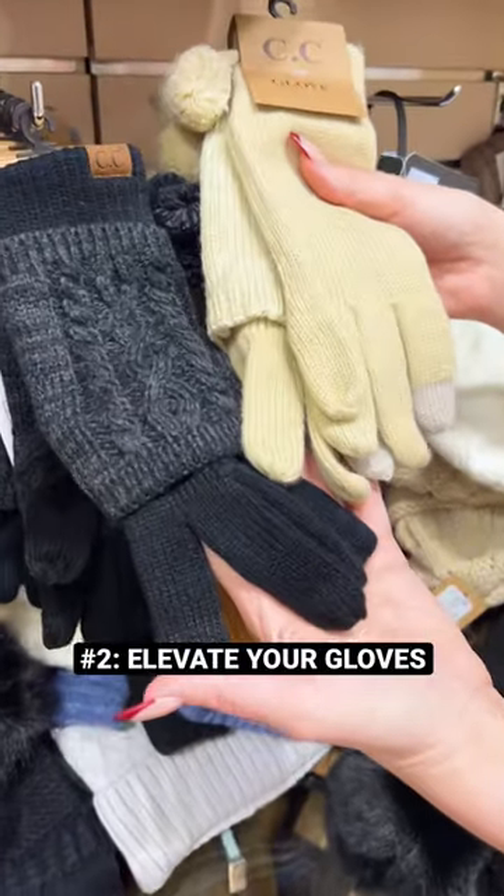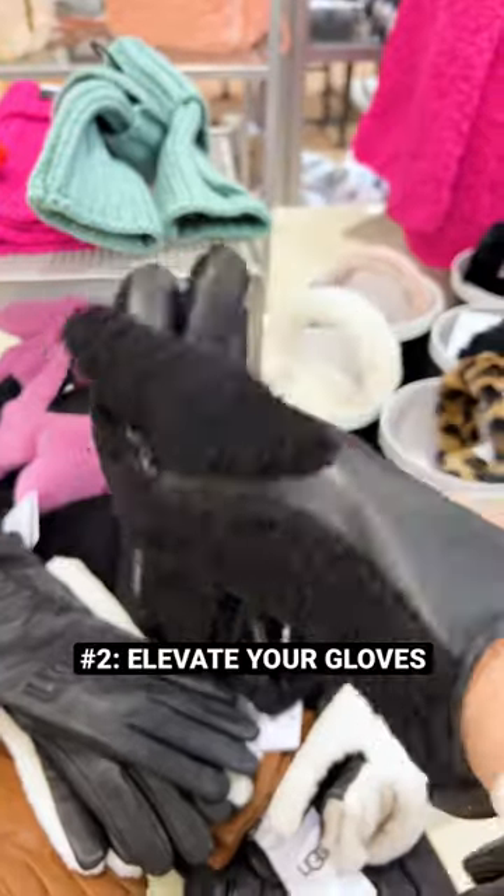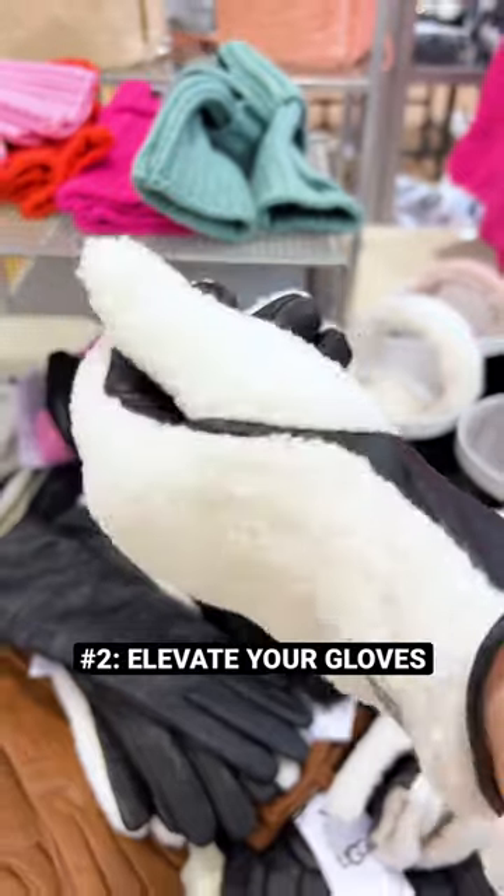Number two: gloves. Instead of buying these traditional knit gloves, opt for a leather style that will help elevate your outfit. Or if you want a more interesting style, I love this combo of leather and shearling.